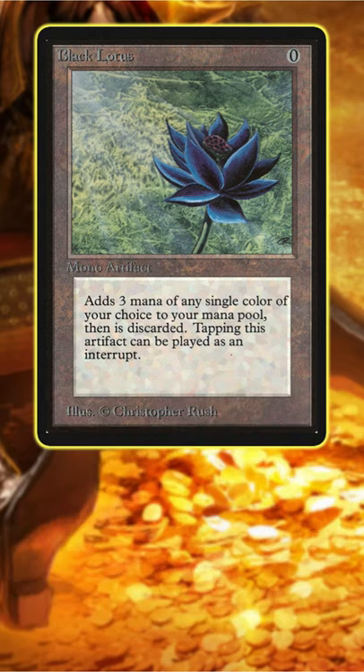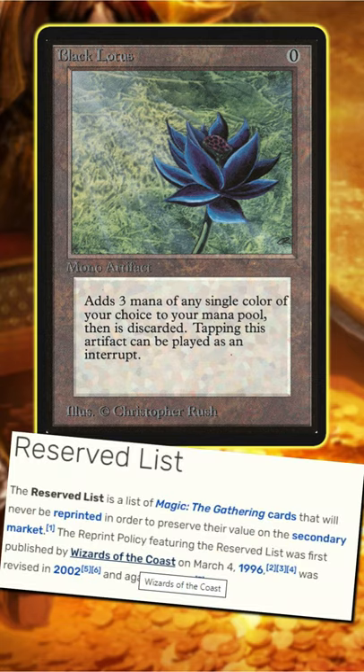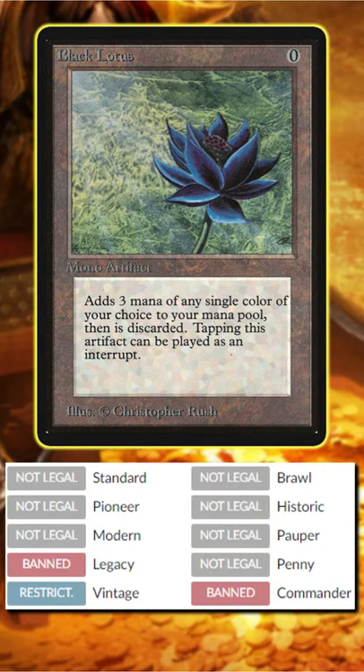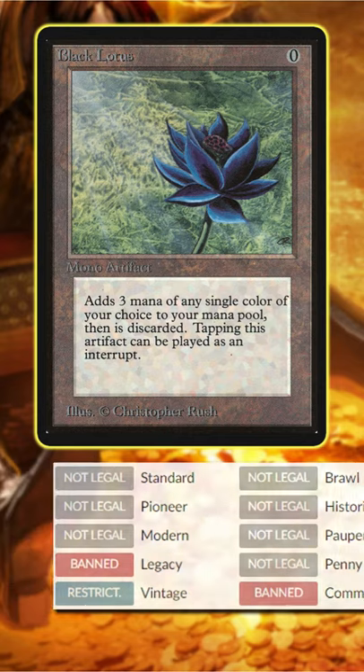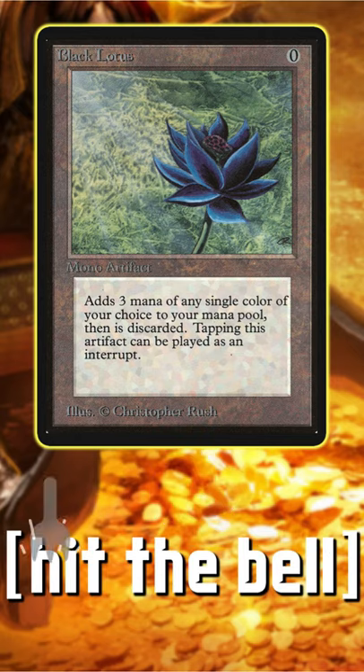The number one reason for Black Lotus's price is scarcity. MTG's reserve list prevents the card from being reprinted due to an agreement all the way back in March of 94. Even though Lotus is banned in everything and restricted in vintage, meaning you can only play one copy in that format, it maintains a huge price due to only being printed in Alpha, Beta, and Unlimited, and because it's the most powerful card ever.